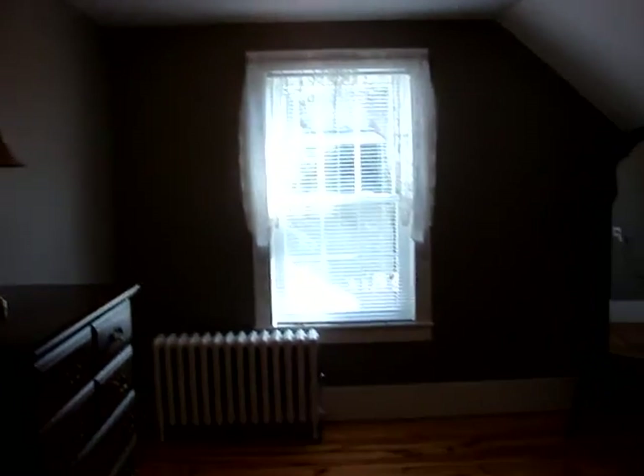And this is bedroom three, all freshly renovated, with a walk-in closet.